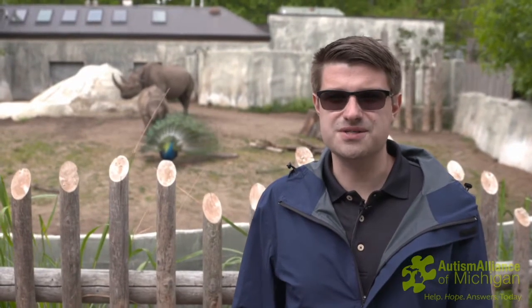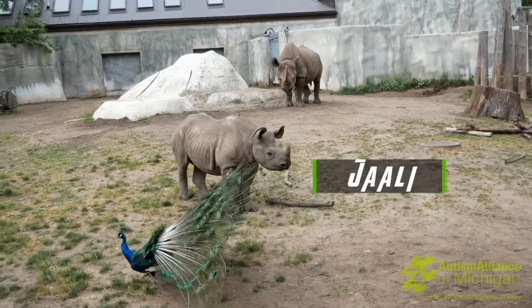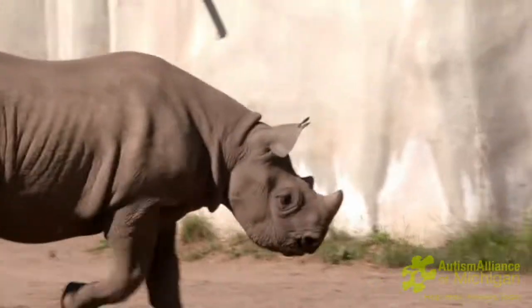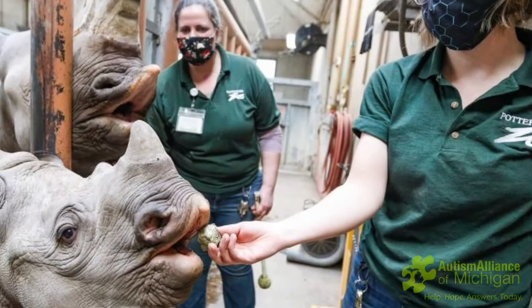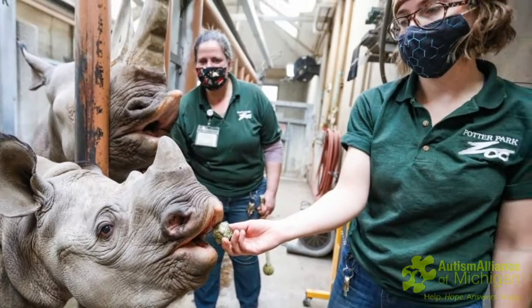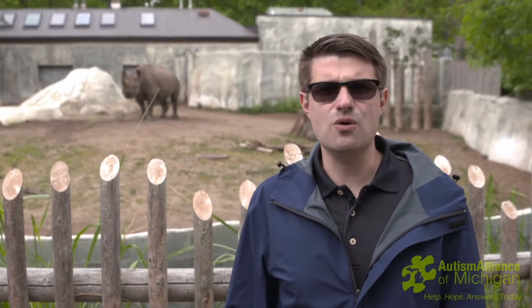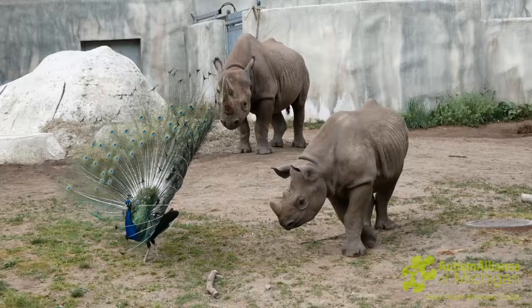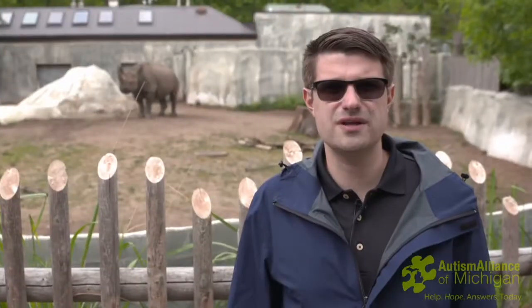Behind me are two of the Potter Park Zoo's three black rhinoceroses. The big one is Mother Dopsy, and the little one is Jolly, her baby. Jolly holds a special place in the hearts of many at the Potter Park Zoo and of Lansing — he was the first black rhino to ever be born in the Potter Park Zoo's 100-year history. On Christmas Eve of 2019, Jolly came into this world, a victory in the conservation efforts of black rhinos. Potter Park Zoo is currently the only accredited zoo in Michigan that breeds black rhinos, so it's very important that we have these rhinos here as they are going to be an important step in conserving this critically endangered species.